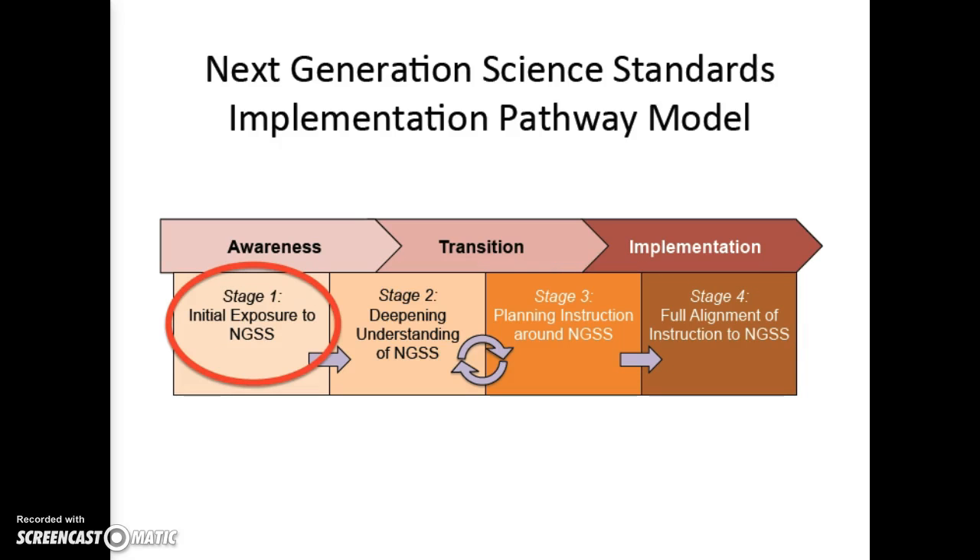Stage 1 is the initial exposure to NGSS. Here teachers are beginning to learn and become familiar with the conceptual shifts, or innovations, which are described in Appendix A of the NGSS. They are learning about the three dimensions of the standards: the science and engineering practices, disciplinary core ideas, and cross-cutting concepts. They are also becoming familiar with the anatomy and architecture of the performance expectations, and learning how to read the standards documents.